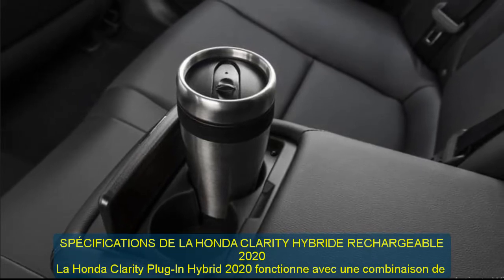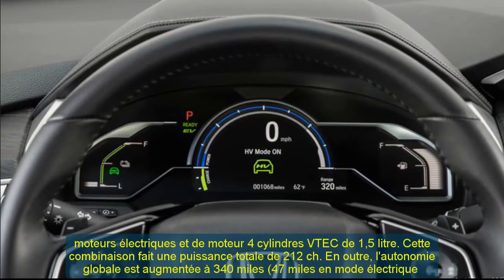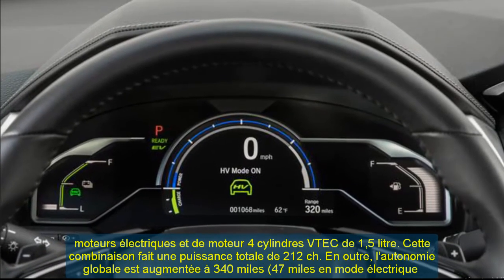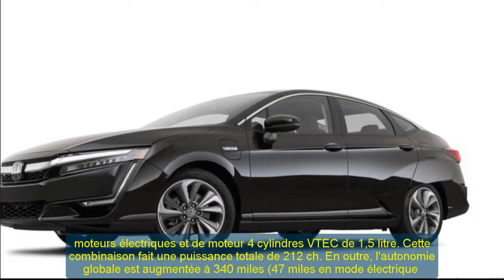The new Clarity hybrid is eligible for a federal tax credit of up to $7,500. By comparison, the Tesla Model 3 starts slightly above $49,000. Every model comes with Honda's famous eight-year warranty.